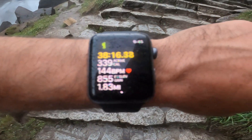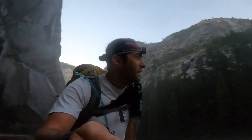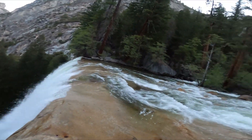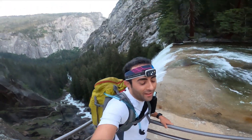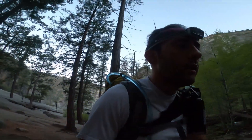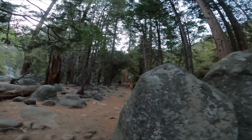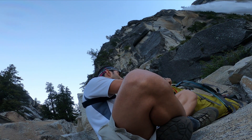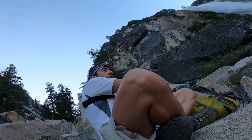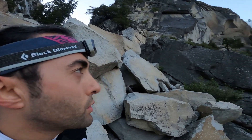It's about 38 minutes in, 5:45. This is Vernal Fall — it is beautiful. Let's go. I'm getting into the forest now. I'm at Nevada Fall — let me show you this beautiful fall.